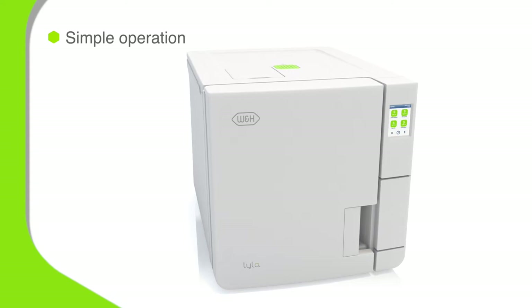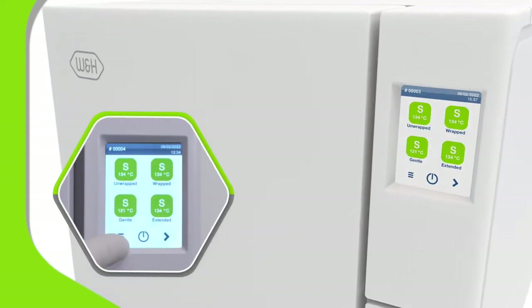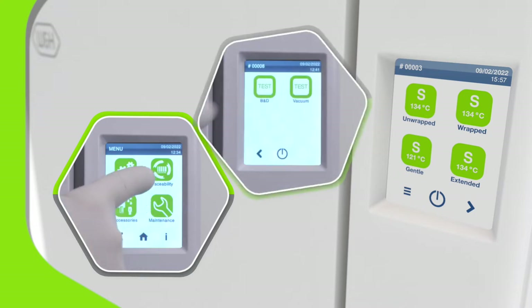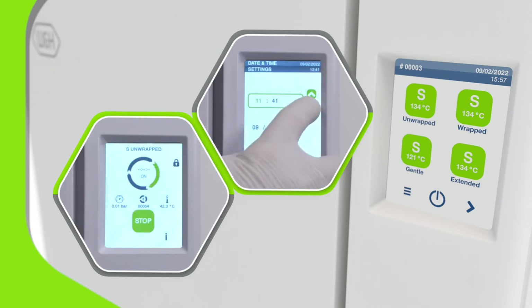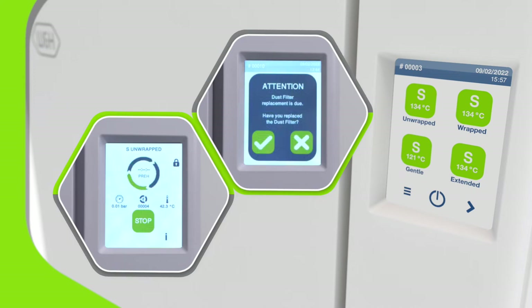An easy-to-use color touchscreen and smart menu system put Lila's impressive speed and performance at your fingertips. Configuring the system to your individual requirements is simple. Want to start a new cycle or schedule daily tests outside surgery opening hours? Tap and it's done. The colorful display also provides proactive maintenance reminders, ensuring optimum performance.